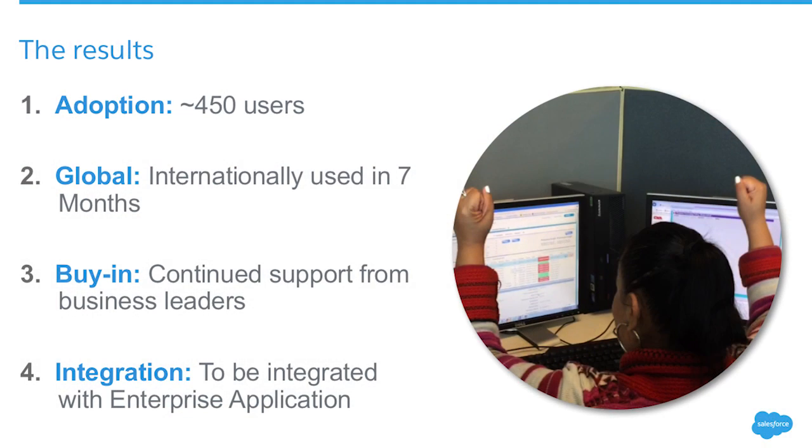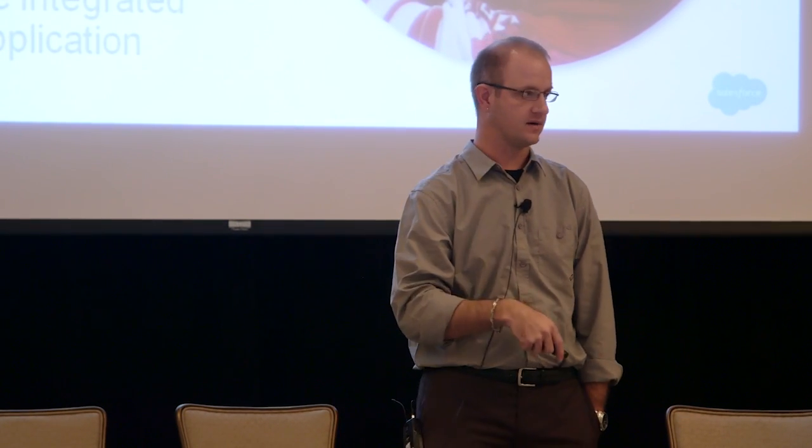Current adoption rate: 450 users and growing by the day. Internationally used in seven months. We do outsource some of our work, and the outsource vendor had their own application — they chose Aspire over their own because of what it can do and the data points it returns. As Donna said earlier, we're drowning in data. I add to that water count because I'm producing so much data just out of this application, but that data can transition into making the process better.